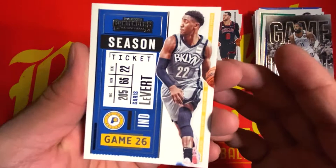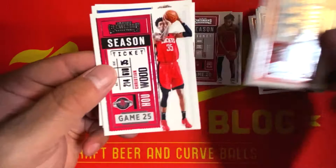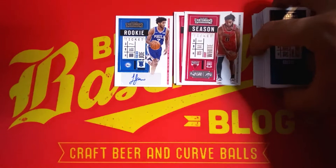Also in the last pack: Chris Lyvert, Pascal Siakam, Coby White, Bojan Bogdanovic, Fred VanVleet, Christian Wood, Kelly Oubre Jr., and an international ticket of Giannis to round it out.